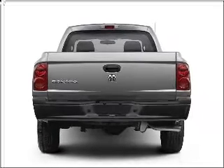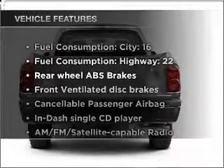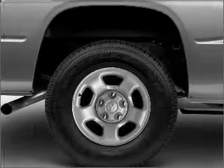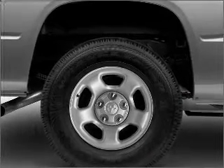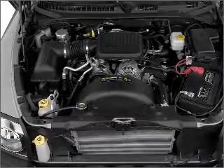Anti-lock brakes help you bring your vehicle to a safe stop. Plus, enjoy these notable features included in this vehicle: air conditioning, power steering, and AM-FM stereo with a CD player. Our website offers more information on all of our vehicles. Call us today to start test driving.